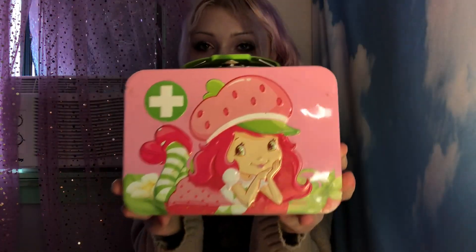Then there's this tank top by request and it just has these sparkly red lips on it. I love this — it's so flirty.